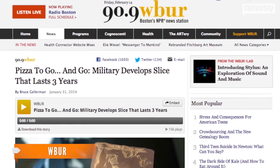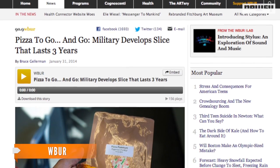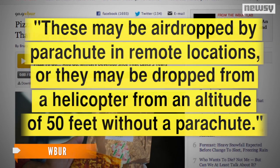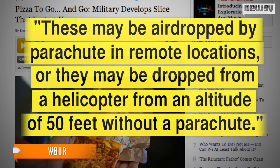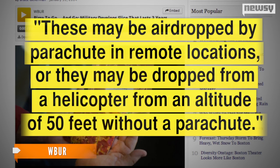Of course, the pizza experience wouldn't be complete without delivery, but it appears the Army's got that covered too. Quoted by WBUR, a public affairs officer with the Department of Defense Combat Feeding Directorate says these may be airdropped by parachute in remote locations, or dropped from a helicopter from an altitude of 50 feet without a parachute. The military is hoping the pizza MREs will give soldiers a taste of home while simultaneously boosting morale. Field testing of the meals will begin in August.